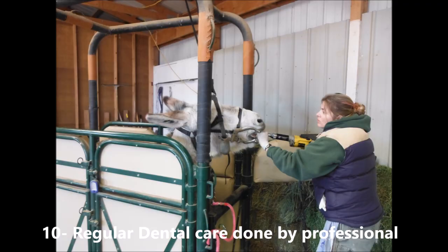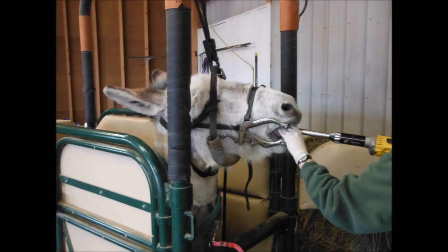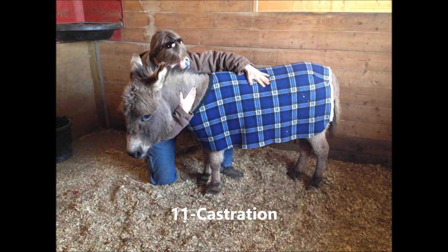Number ten: full dental float every three to four years beginning at age four or five, by a trained professional, to avoid points or hooks that can cut into the gums and to maintain the functioning grinding surface of the molars. Number eleven: protection from unwanted, unplanned, and unaffordable reproduction by surgical neutering of all jacks.